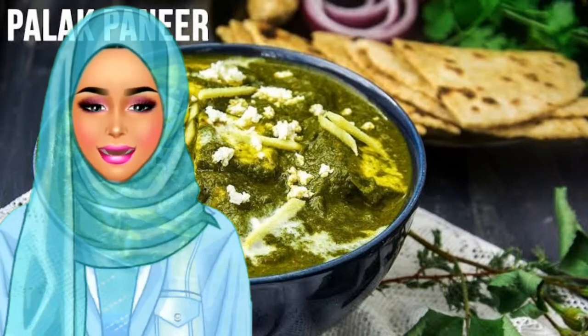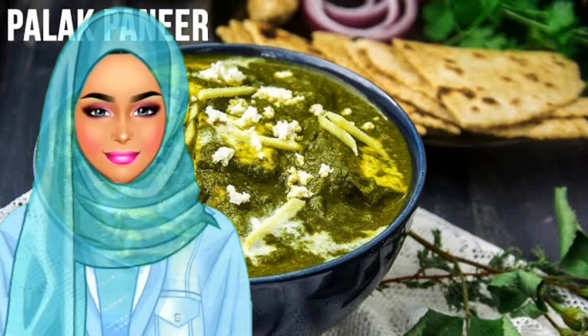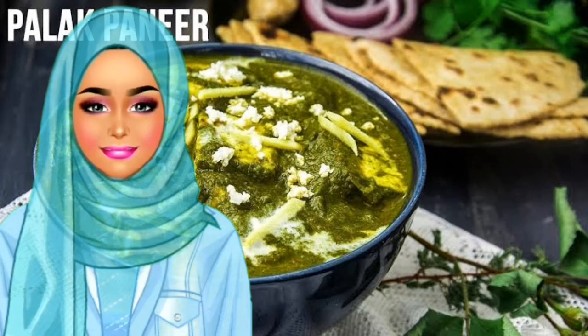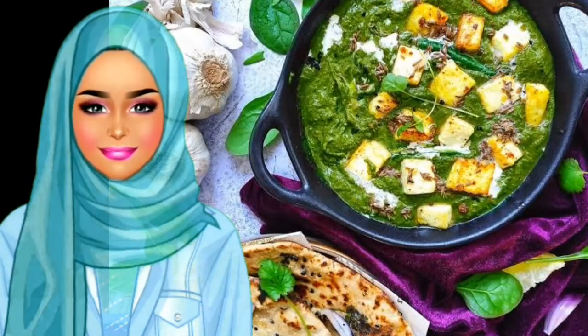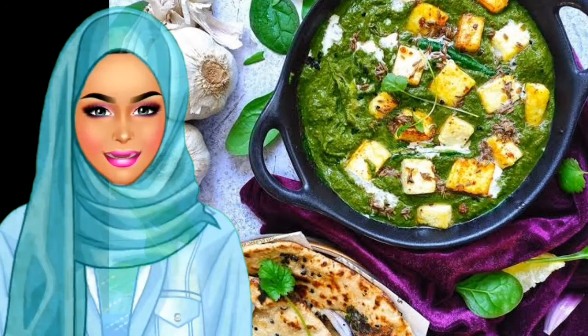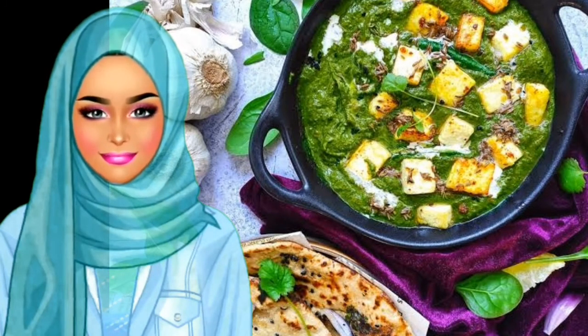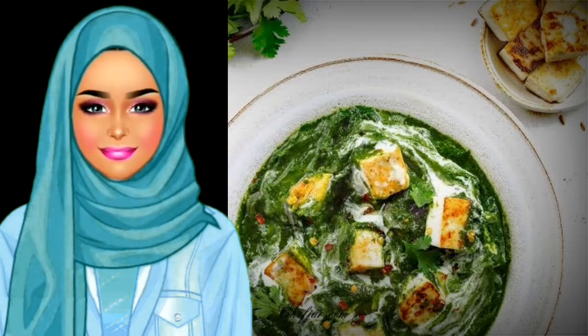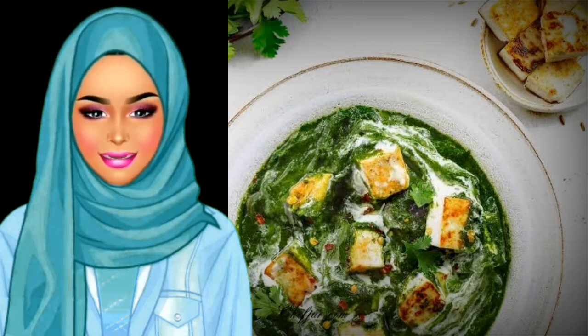Palak Paneer is the perfect main course dish that is healthy, delicious, and innovative. Made essentially with spinach and farmer's cottage cheese — paneer — this tops the list on a vegetarian menu in possibly every Indian restaurant abroad. Have it with naan or roti, and you have a complete meal full of flavor and nutrients.